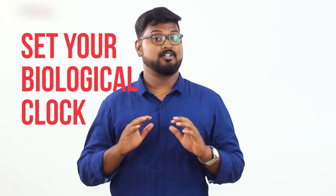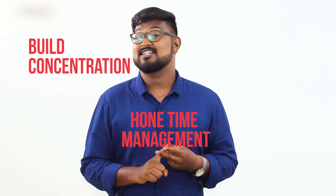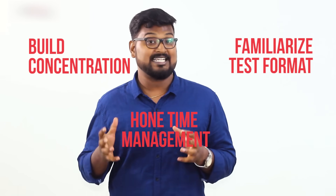How to make this happen? Set your biological clock right. In the last two weeks before your GRE, take full-length adaptive mock tests in the same time slot as your actual GRE. For example, if your exam is at 10 am, your mock test should also be at 10 am. This helps in three important ways: build your focus, concentration, and stamina for a four-hour test; hone your time management skills; and familiarize yourself with the actual test pattern.